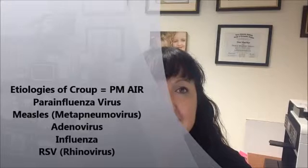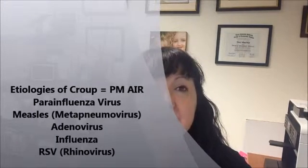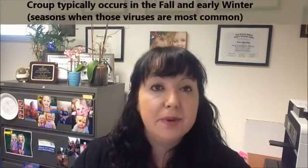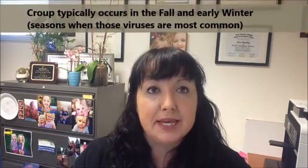The most common causes of croup use the mnemonic PM AIR — which references the old practice of taking children into the cool night air to help decrease inflammation, though this hasn't been scientifically proven. PM AIR stands for: P — parainfluenza virus, the most common cause of croup; M — measles or metapneumovirus; A — adenovirus; I — influenza; and R — RSV. The big one to know for boards and exams is parainfluenza virus.